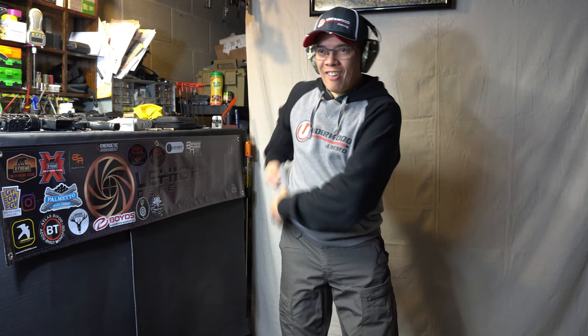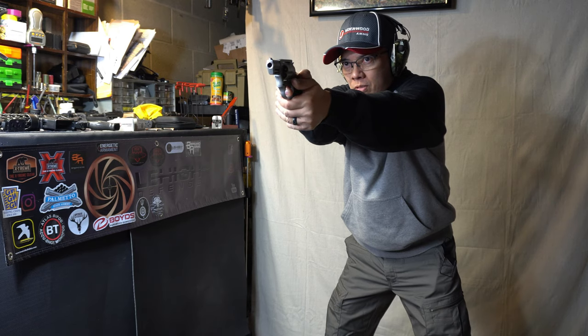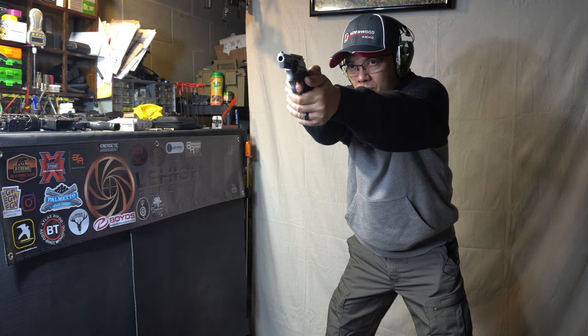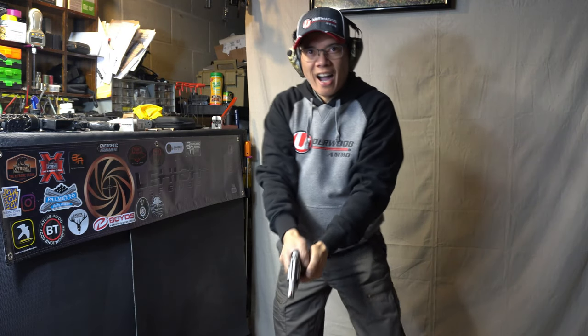Exhaust fan is running. My beautiful wife is at work — if she's not, she's going to find out real soon. All right, here we go. [Shooting] All right, stay tuned.